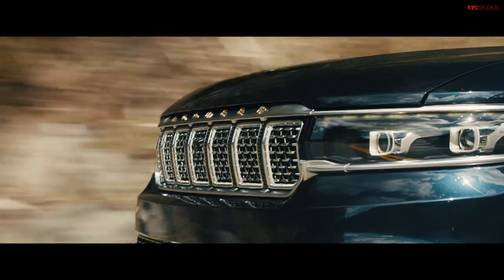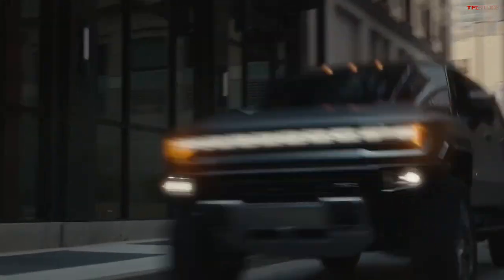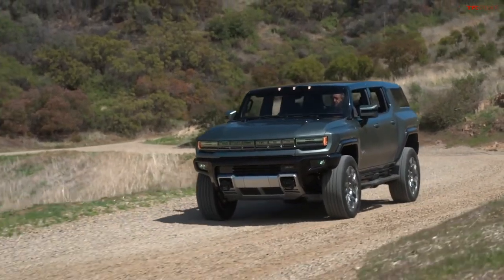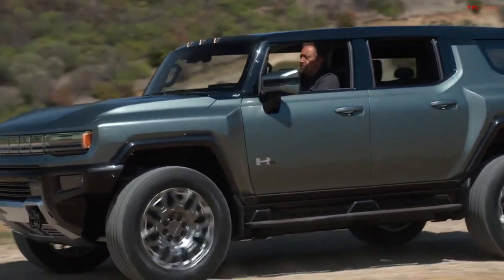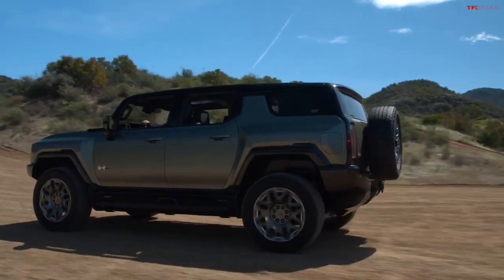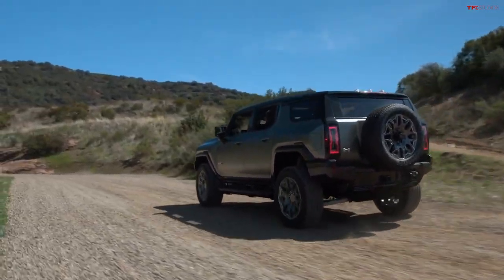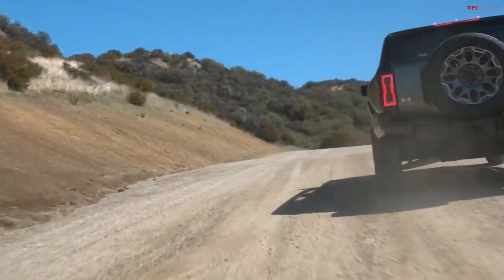Let me ask you this: GMC is bringing back the Hummer nameplate, building both a truck and an SUV. Do you think the new GMC Hummer feels more modern than these? I think so — GMC is pushing the envelope. They're reinventing an older nameplate, but we still don't know a lot since we haven't driven it. There's data saying the Hummer truck can weigh up to 9,000 pounds by itself — mind-boggling. Where can you even drive that, and how far will it go in the real world?